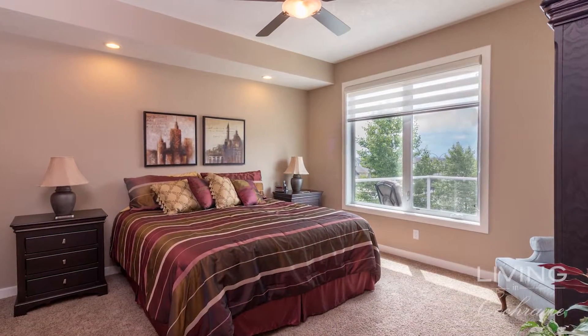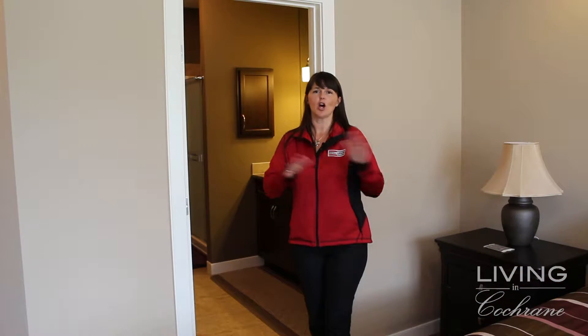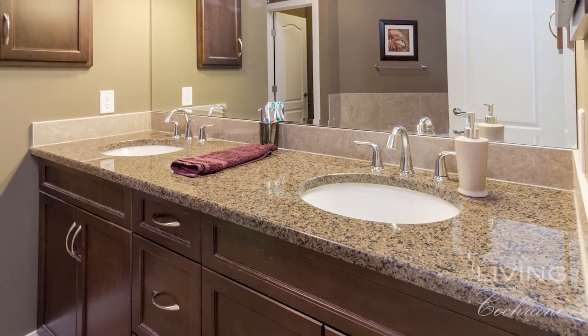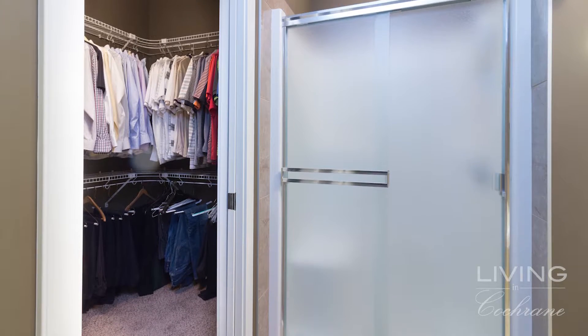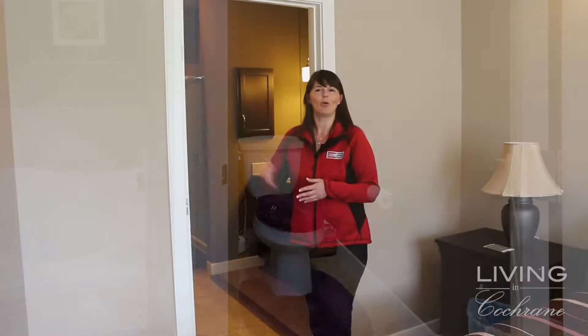The master bedroom is a significant size. This is a king-size bed, and you'll find a couple of end tables, some dressers, and a chair to sit on — there's lots of room to walk around, so you won't be limited on space here. The ensuite is a five-piece ensuite with his and hers sinks set in a 36-inch high counter, a jetted tub, a separate shower, a private water closet with a door, and a walk-in closet.